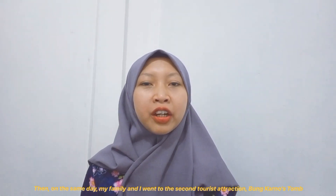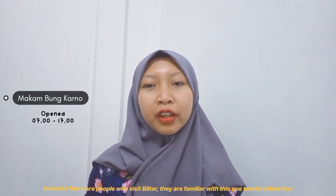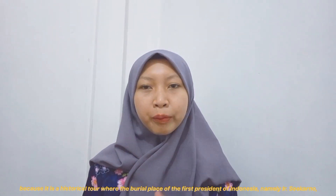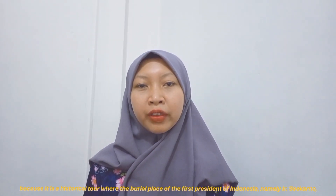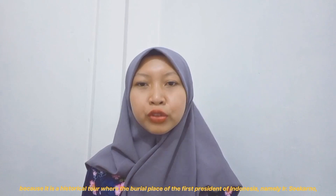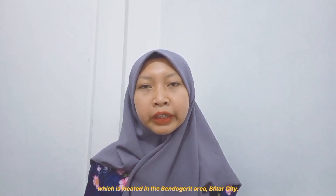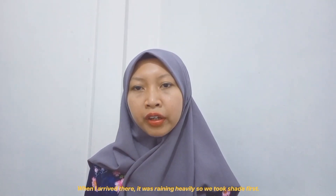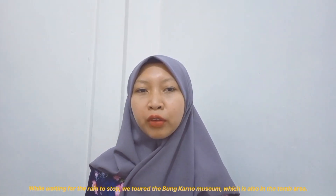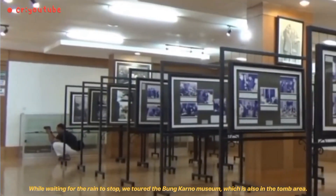On Sunday, my family and I went to the second tourist attraction — Bung Karno's tomb. People who visit Blitar are likely familiar with this historical attraction, as it is the burial place of the first president of Indonesia, Ir. Soekarno, located in Bedogar in Blitar city. When we arrived, it was raining heavily, so we took shelter while waiting for the rain to stop.